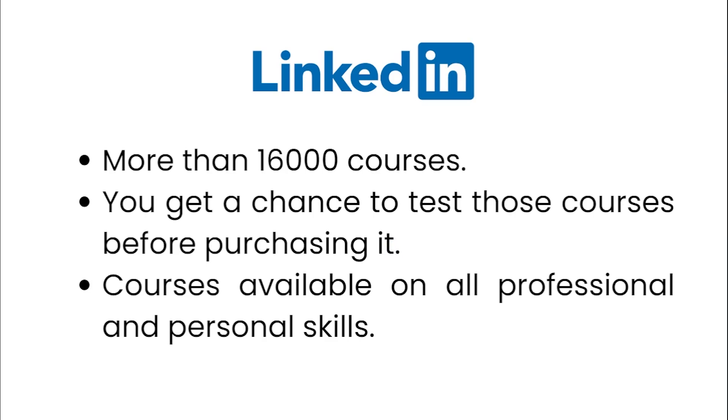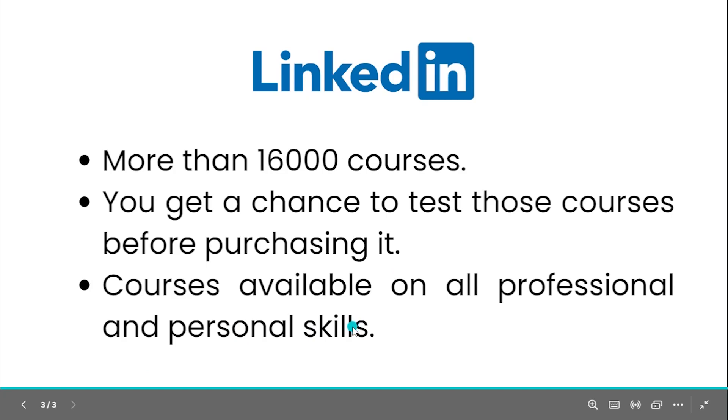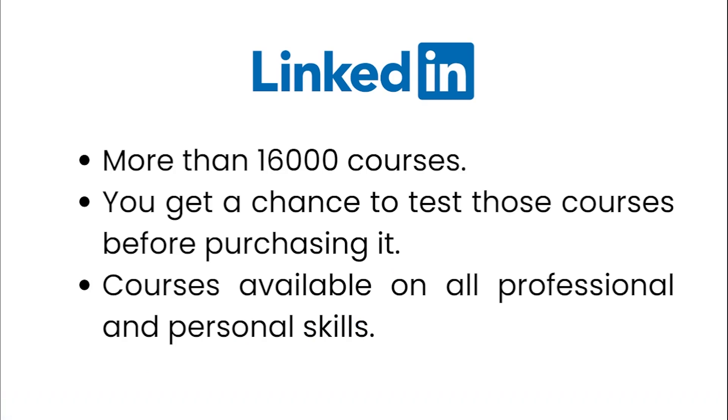You don't have to pay a single penny before checking out those courses to see whether they are useful for you or not. Courses are available on all professional and personal skills — soft skills, public speaking, personality development — everything is there.